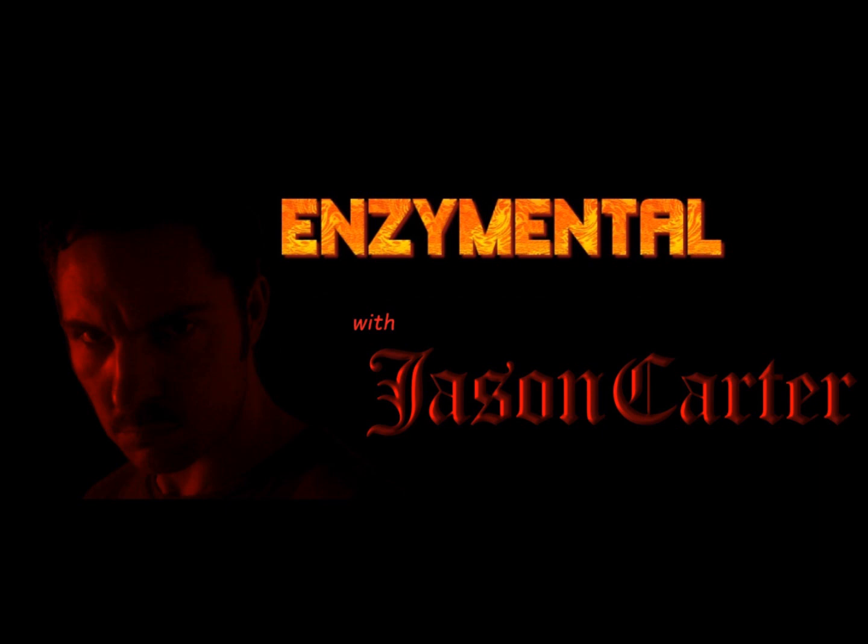Thanks for watching. I'm Jason Carter, and I'll see you next time on Enzymental. Stay healthy!